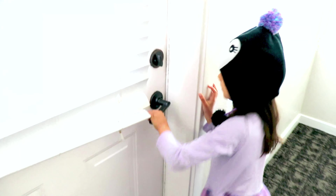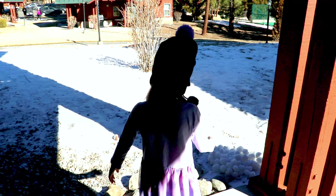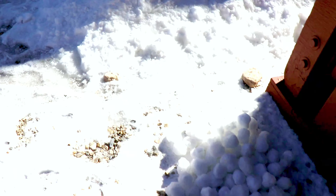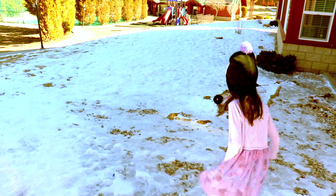Look at all the snow! This is so amazing. There's some snowballs. Let's see. A hundred million snowballs! Look at these playgrounds. Follow me.